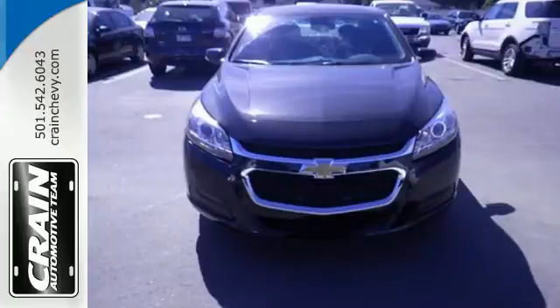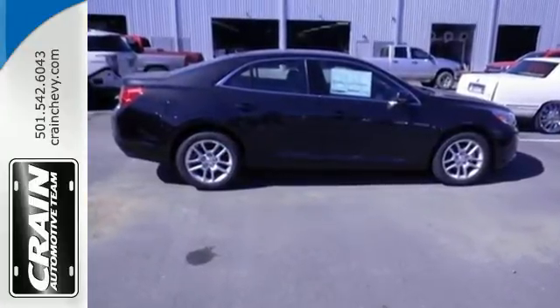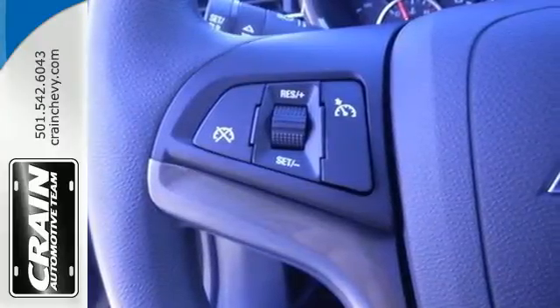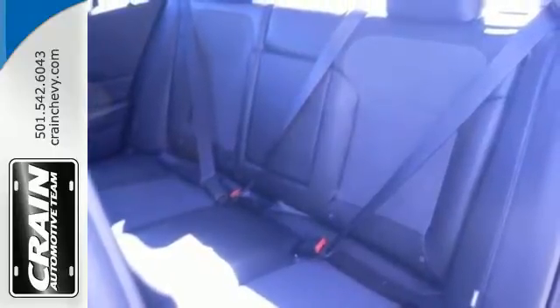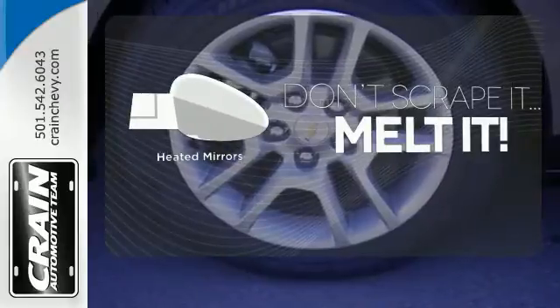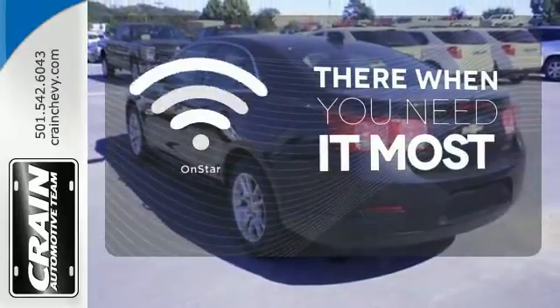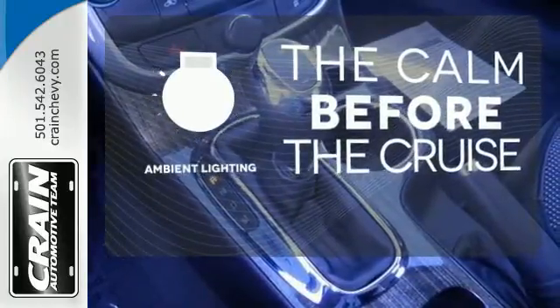With everything you need — from supportive and comfortable seats and StabiliTrak to keep you steady on the road, to an EcoTec engine and 6-speed transmission with sequential sport shift to get you there with power — this vehicle offers a refined driving experience while remaining easy on the eyes. Leave the scraper in the car, thanks to the heated mirrors. OnStar offers everything from hands-free calling to emergency services. A warm welcome awaits you with the ambient lighting.